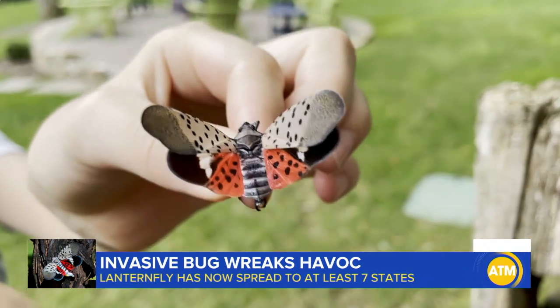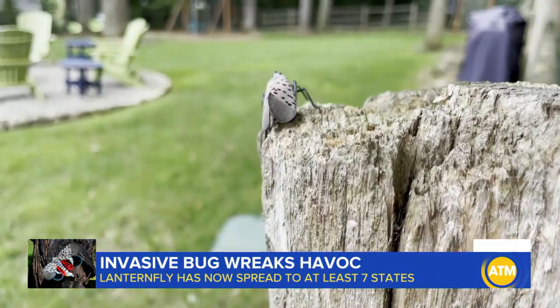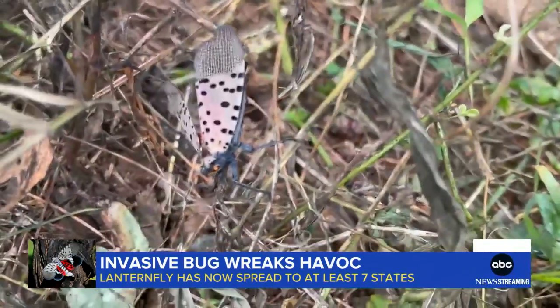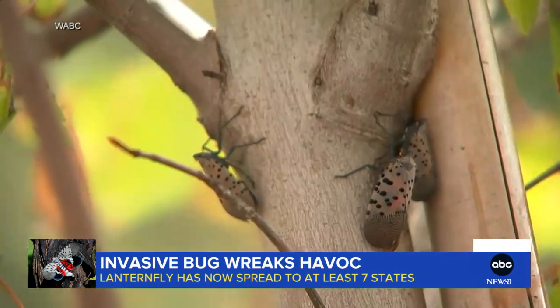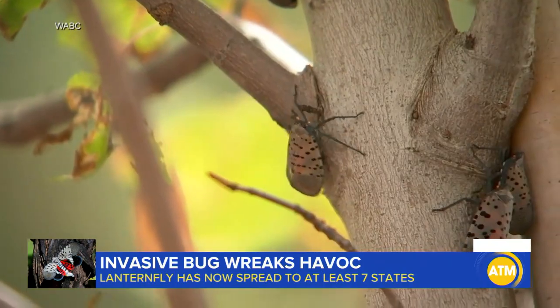While they may look pretty, officials warn these pests are wreaking havoc on fruit crops, trees, and even lawn furniture up and down the East Coast. The quick-moving pests, native to Asia and known for their pale, pinkish-gray wings, black dots, and scarlet undercoat, were first documented in Pennsylvania in 2014. While they aren't a threat to humans or pets, they feed off 70 types of plants and trees.